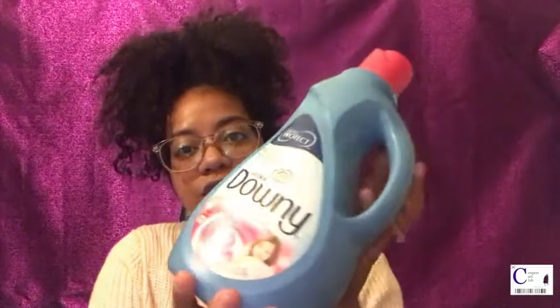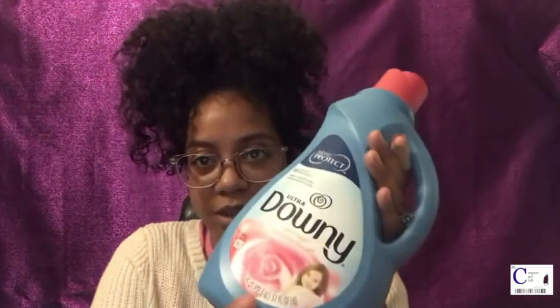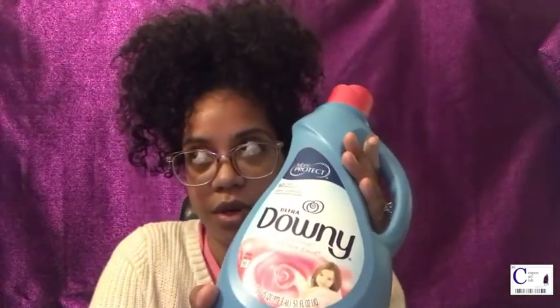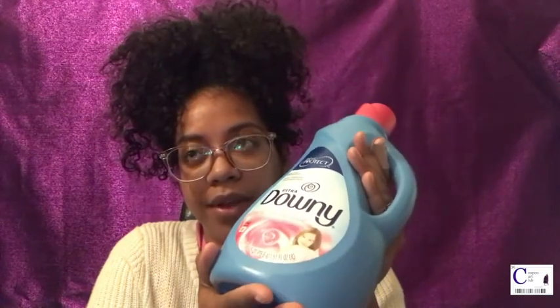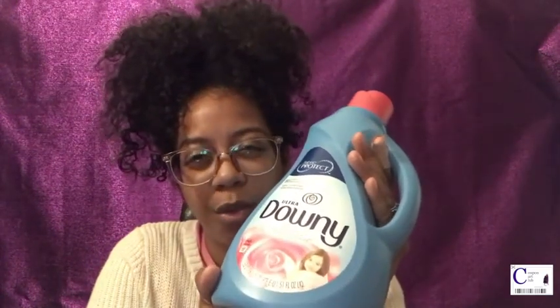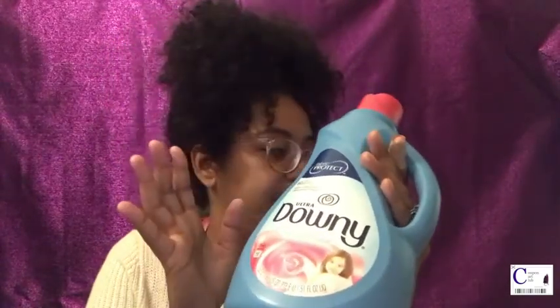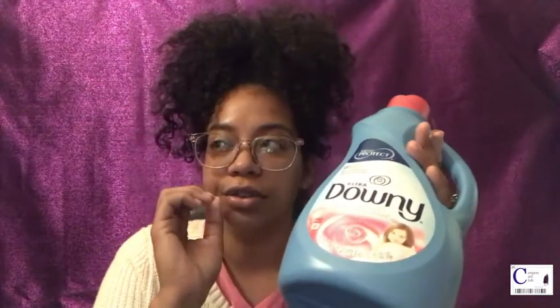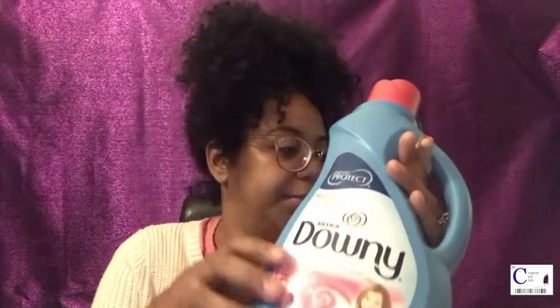Then you pick up a Downy — this one is the 51 ounces and it's on sale for $5.94 as well. There is a $1 off coupon for this one in our P&G inserts. The coupons for the pods, the detergent, and the Downy are all available on Everyday P&G, so you can pick those up there.